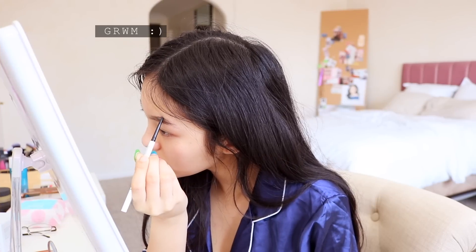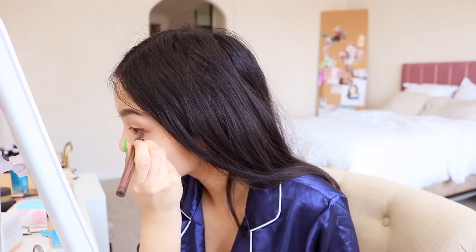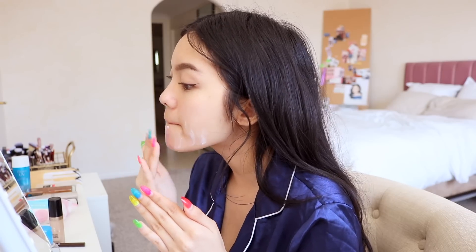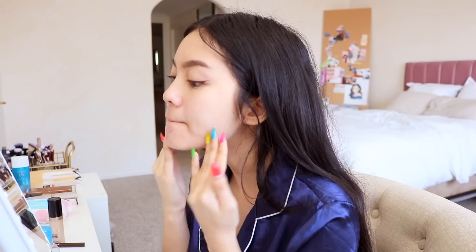Moving on to makeup, I'm going to do a very basic everyday look today. I try to do my makeup in the morning even if I'm going out later in the day, because otherwise I'll just get lazy and cancel plans. Oh, and I did find a sunscreen that works for me recently. If you've been here for a while, you know I usually get a rash when I use sunscreen, but I've been using this for about a month now and nothing has happened, which is a good sign. This is the Aloe Soothing Sun Cream from CosRx. As always, I'll link all products below.